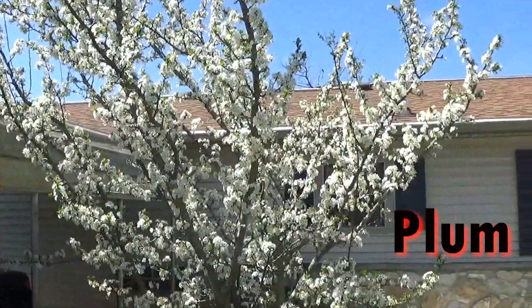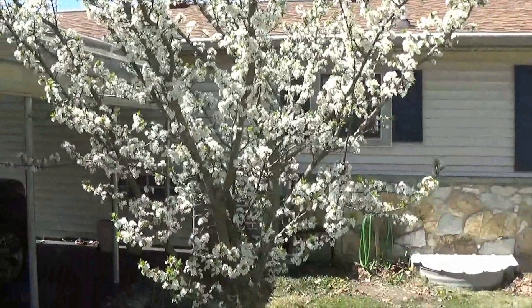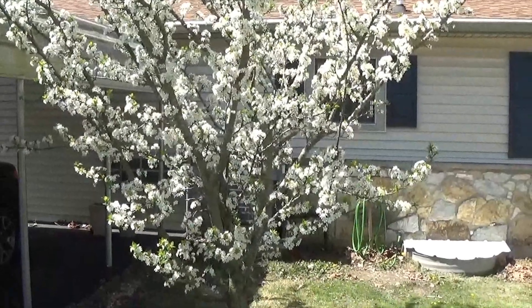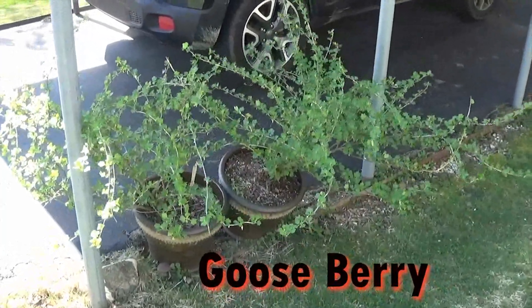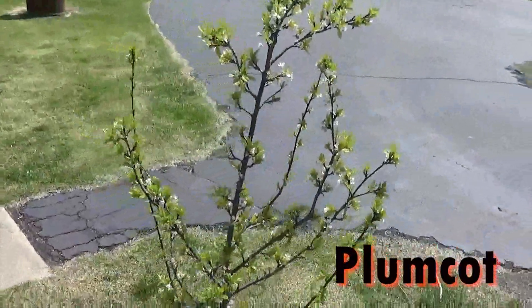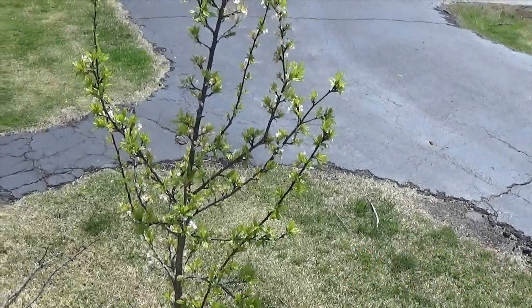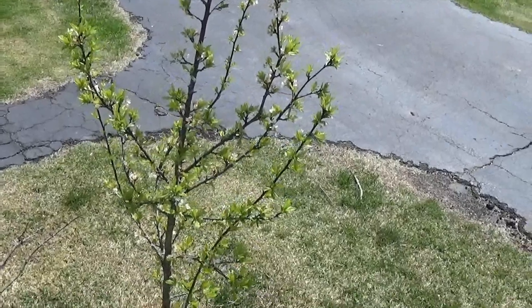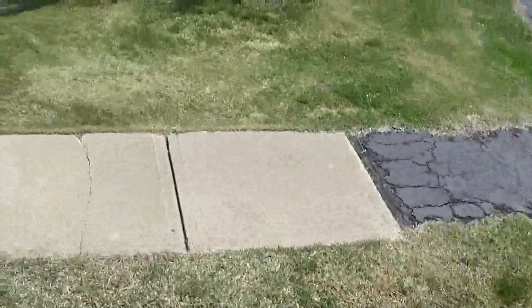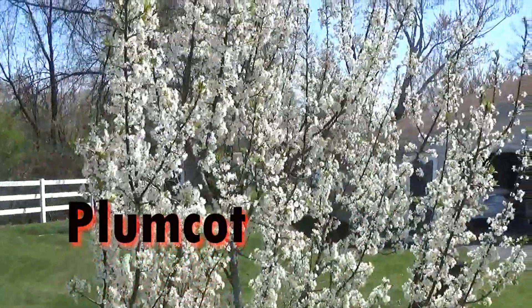Here we have a plum tree that looks like it's going to produce heavily this year. Down below here we have gooseberries. And we have a plum-cot tree — it's probably two to three years old. And we have what it's going to look like in a couple more years right over here. This should produce heavy this year.